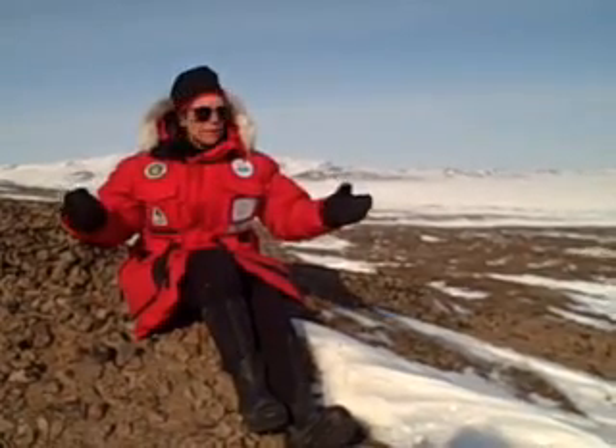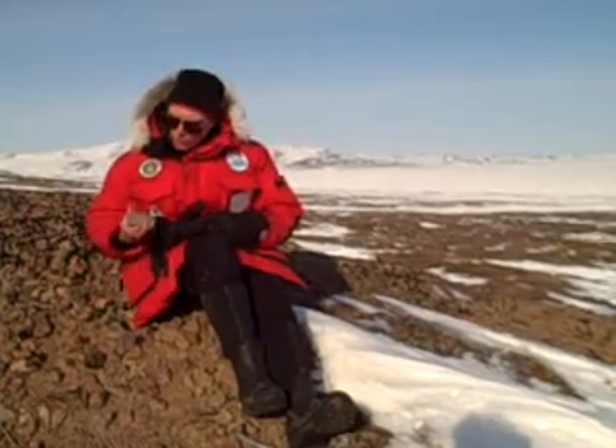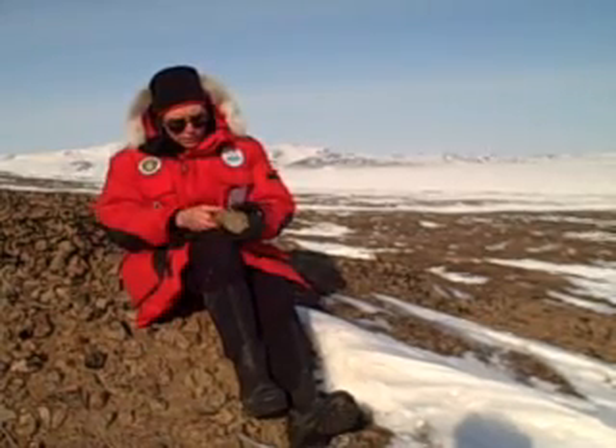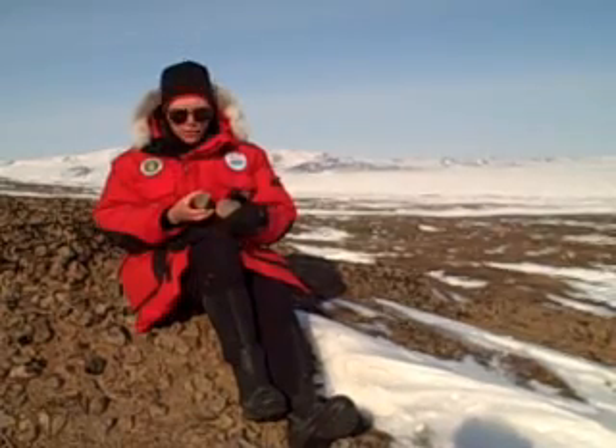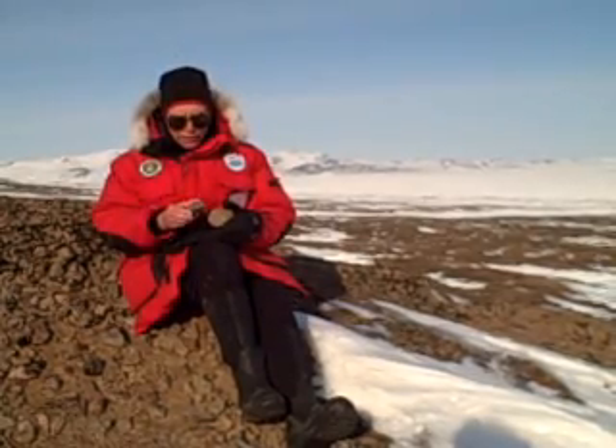A little bit about the geology of the rocks here: we're in a meteorite impact crater, and the target rock is part of the Chukotka volcanic belt. These are essentially Cretaceous-age volcanics, roughly 65 to 100 million years old. If we look at the various rocks here, they come in a variety of colors depending on their iron content and mineralogy, but they all have a volcanic origin — some are tuffs and flows of various kinds.